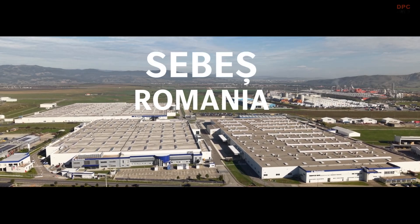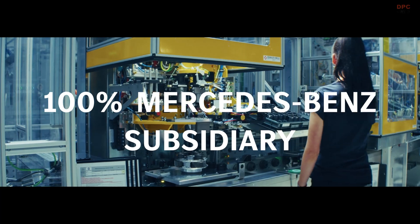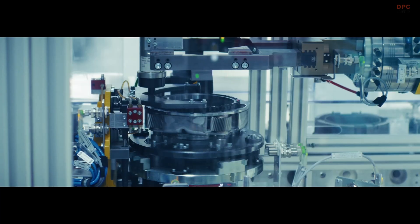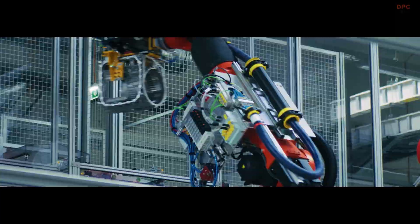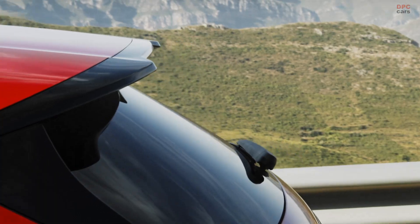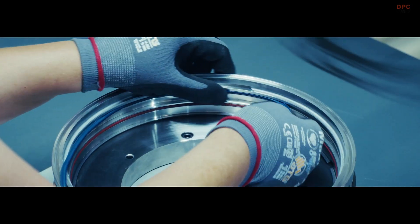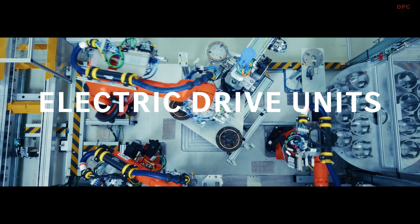Mercedes-Benz has given its Cebesh, Romania team a bigger role in the company's electric future. The Star Assembly plant has begun assembling electric drive units for the all-new, fully electric 2026 Mercedes-Benz GLC, turning a familiar powertrain site into a hub for next-generation components.